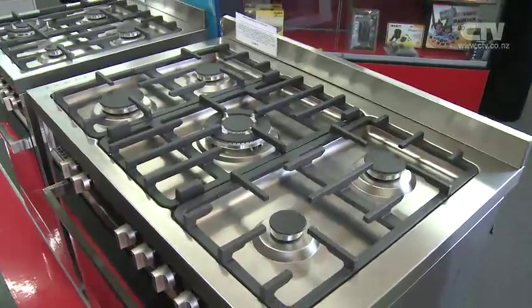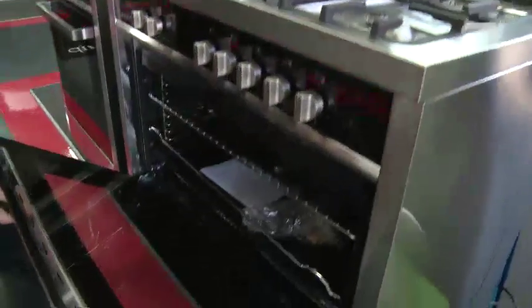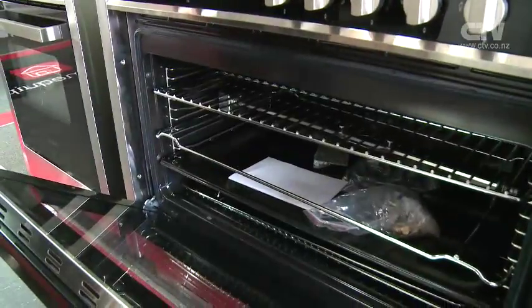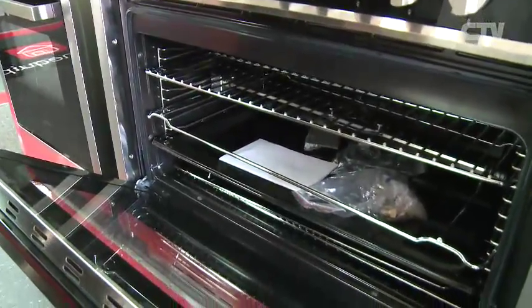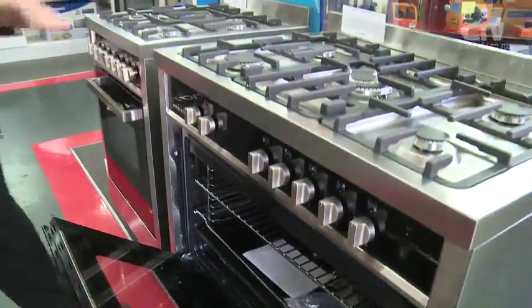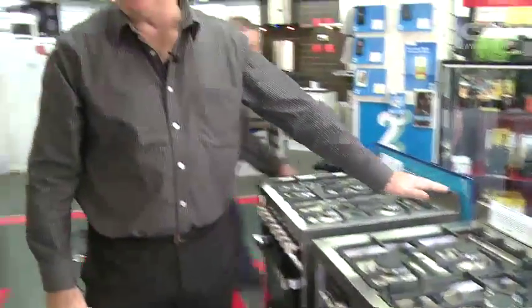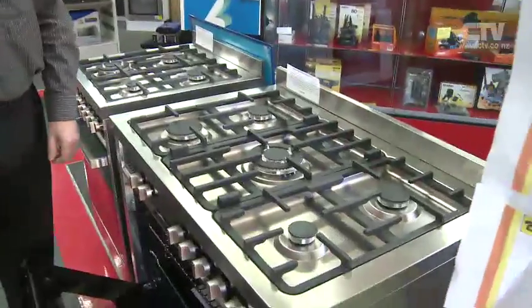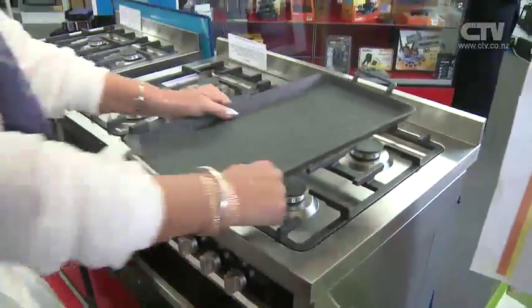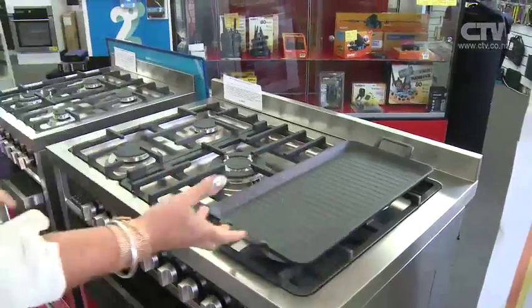Absolutely. So you can rotisserie a chook or a hunk of meat. You've got to check out the prices — I dare anybody to go around and check these out and compare the quality of this sort of product. $1,399 for this. This is a whole lot of oven. Others are over $2,000 for a very, very similar sort of product.